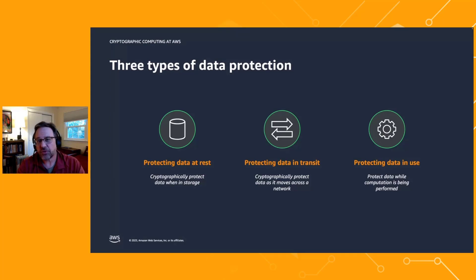The third leg of this data protection stool is protecting data in use — protecting data while computation is actually being performed on it. Before talking about cryptographic computing, let me mention confidential computing. The idea behind confidential computing is that you create a trusted execution environment, or enclave — a highly hardened, protected virtual environment supported by underlying hardware security features and things like remote attestation.